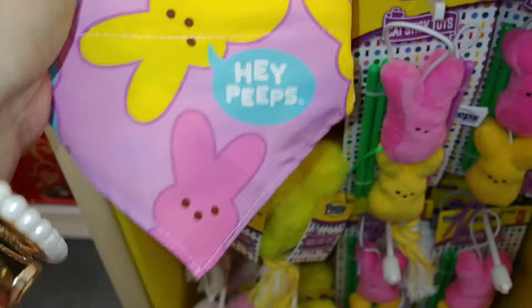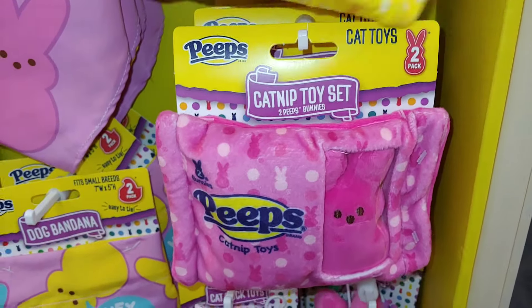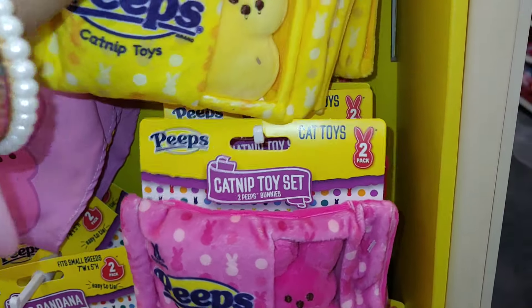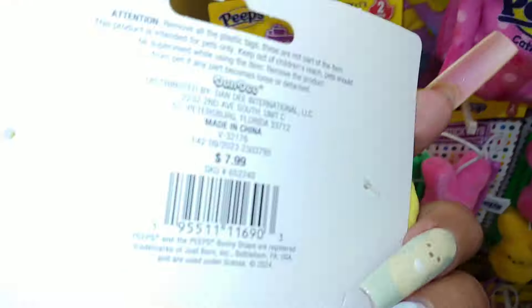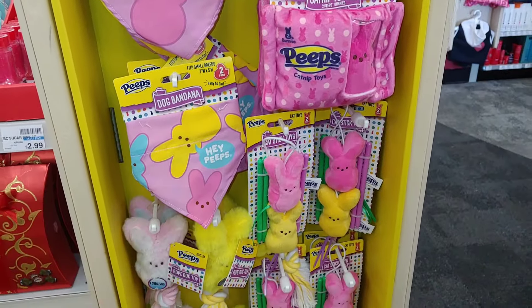The bandana is also $8, so it looks like everything here is going to be $8 each. Very, very cute — $8 a piece.